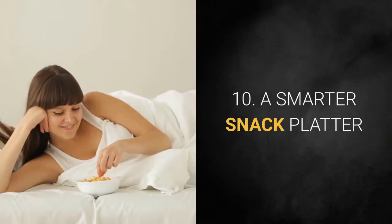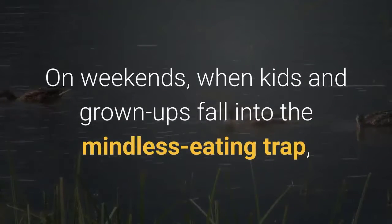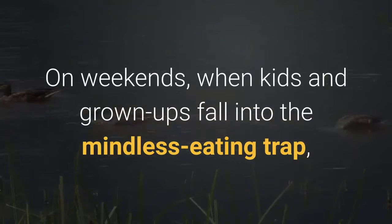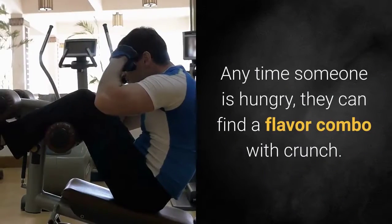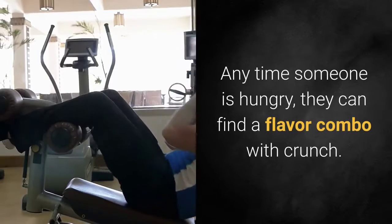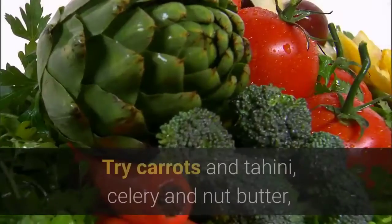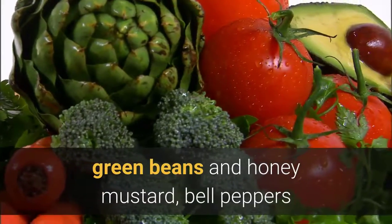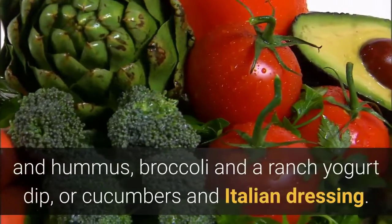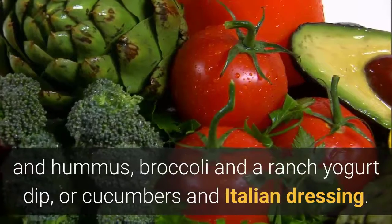Ten: A smarter snack platter. On weekends when kids and grown-ups fall into the mindless eating trap, set out a platter of veggie sticks with a few dips. Anytime someone is hungry they can find a flavor combo with crunch. Try carrots and tahini, celery and nut butter, green beans and honey mustard, bell peppers and hummus, broccoli and a ranch yogurt dip, or cucumbers and Italian dressing.